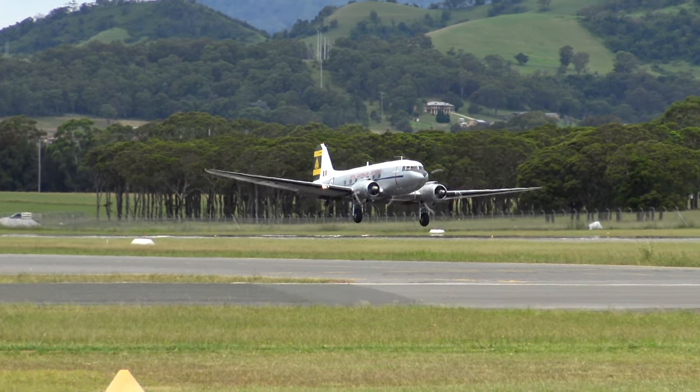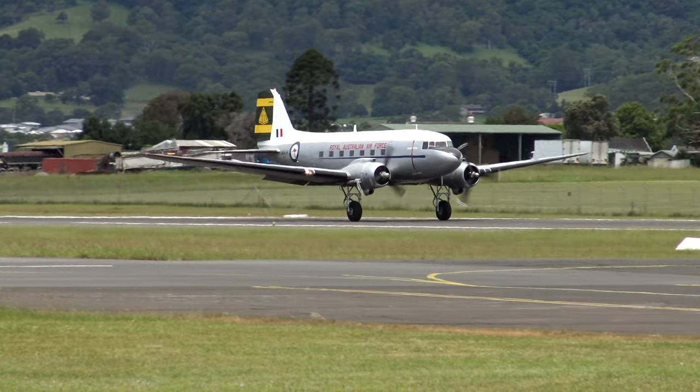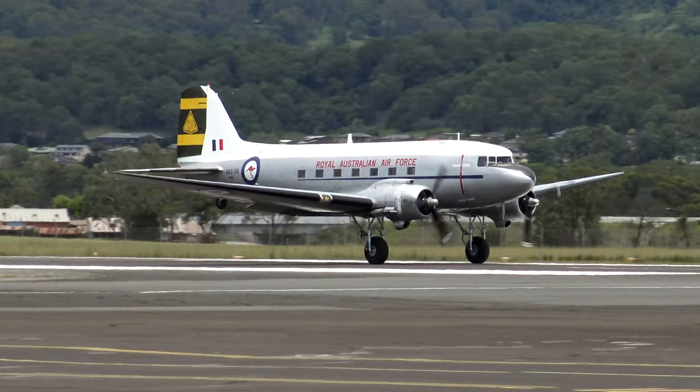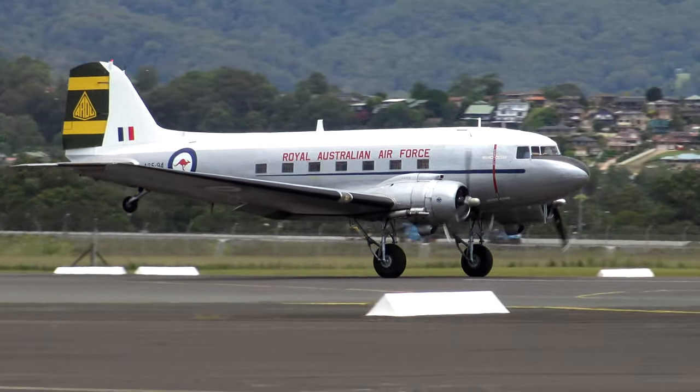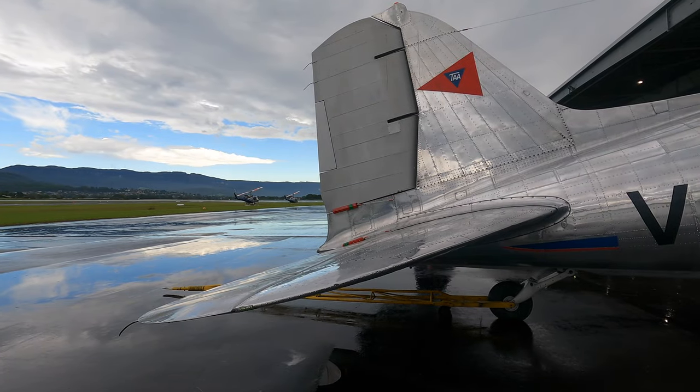They upgraded the design with the DC-2 and then finally the larger DC-3 that you see in front of you. The main reason it was enlarged was because American Airlines wanted to have sleeper berths inside, although these weren't popular and it reverted to traditional seating.